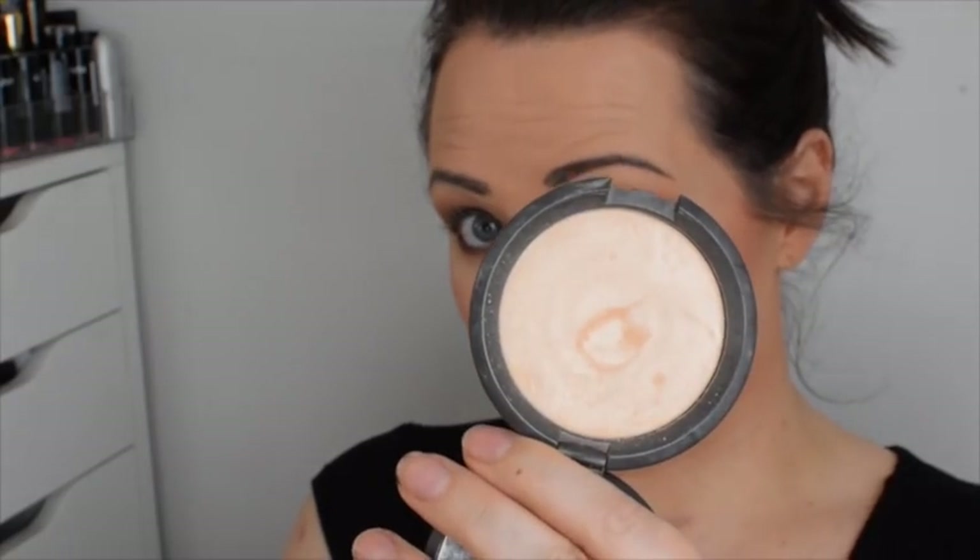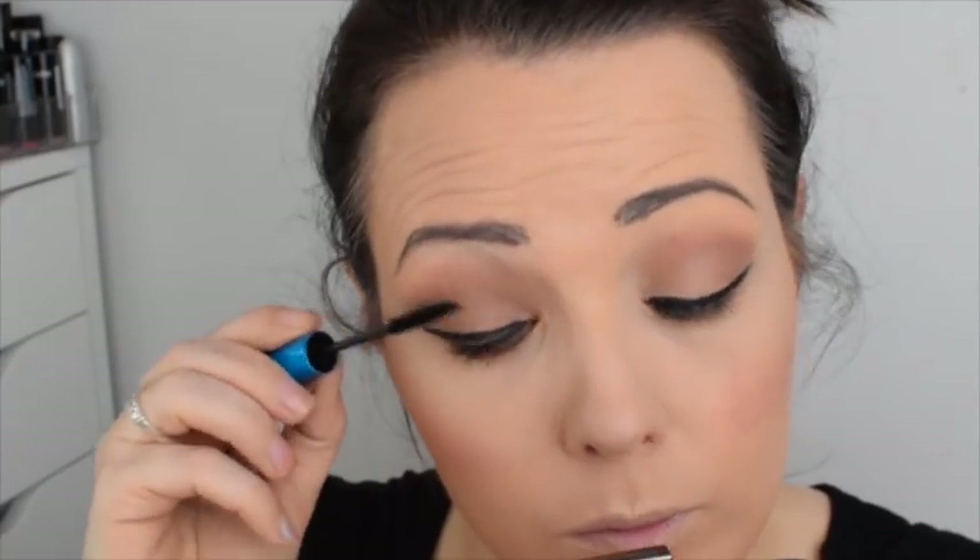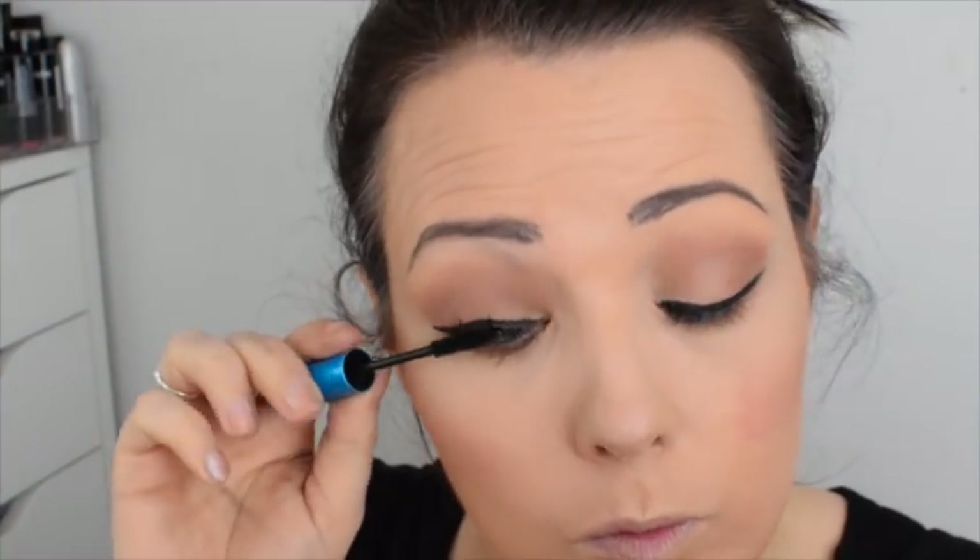Setting my foundation using the Hourglass Ambient Lighting Powder, I then contour using an ambient lighting bronzer from the palette with a Nima fluffy kabuki brush. The MAC Peachy Cream blusher is just everything — it's such a gorgeous shimmer-tone blush, and paired with the Becca highlighter in Moonstone they give the skin such a beautiful glow. For mascara I'm using the MAC Giga Black Lash — really good for length and definition, and fantastic on bottom lashes.